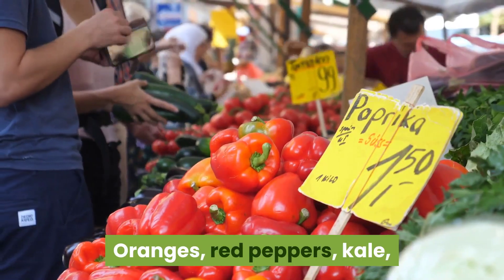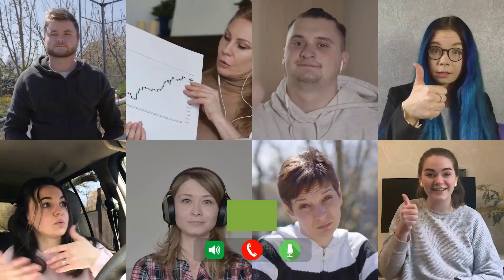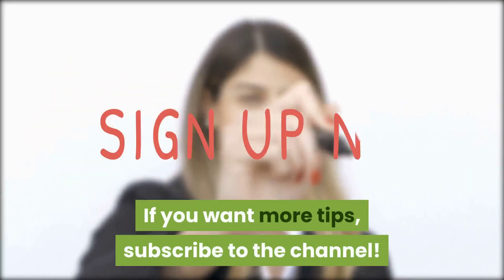There are plenty of foods that can boost your immune system and heal your gums: oranges, red peppers, kale, Brussels sprouts, broccoli, strawberries, and grapefruit. If you liked the video, give it a thumbs up and share it with your friends. If you want more tips, subscribe to the channel.